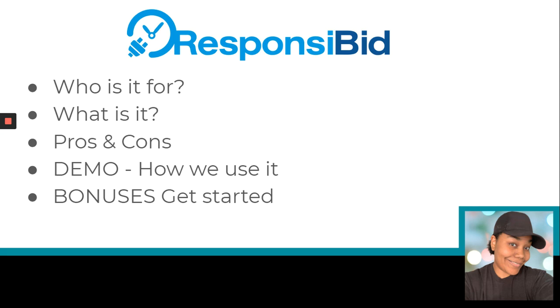So in this video, here's what we're going to talk about. I'm going to talk about who it's for, what exactly it is, some of the pros and cons, and then I'm going to show you a demo of how we actually use it in our current business. And then I'm going to give you some cool bonuses if you decide to get started.